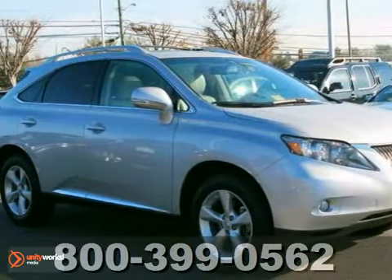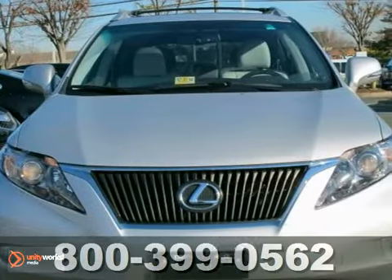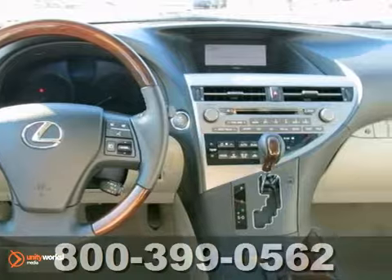Here's a 2011 Lexus RX 350. What better way to keep you and your loved ones safe in mother nature's harsh weather than having all-wheel drive to bring peace of mind. It has traction control, keyless entry, and a power sunroof. It also has an anti-theft system and leather seats.